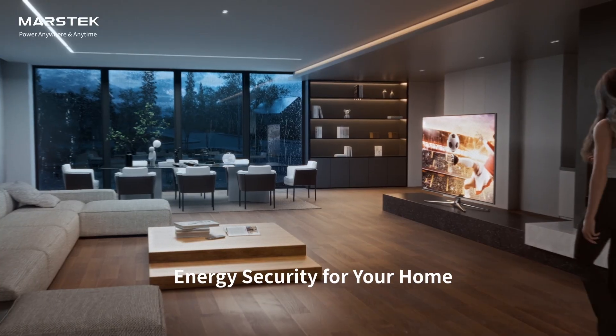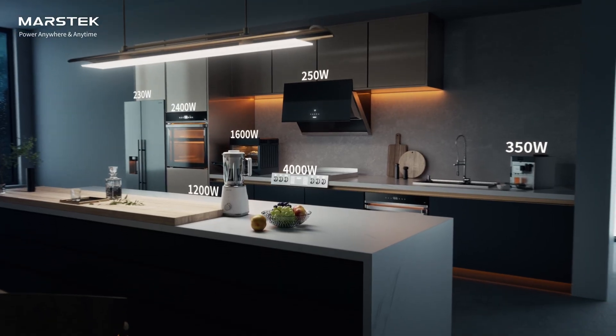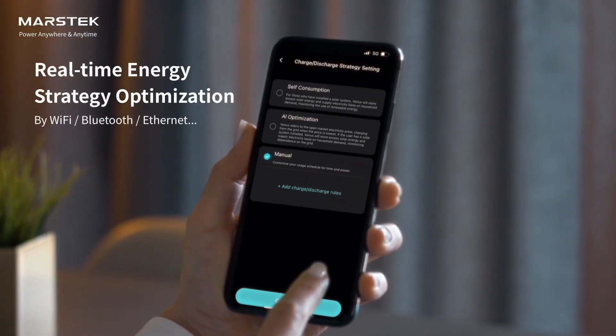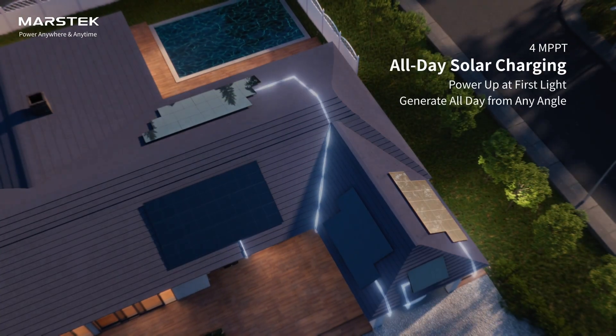MarsTech Mars 2 provides power security for your home with up to 15 kilowatts of whole-home backup — all you need. Stay powered and in control through the MarsTech app for full remote control and monitoring, plus AI-optimized time-of-use management for cost savings.